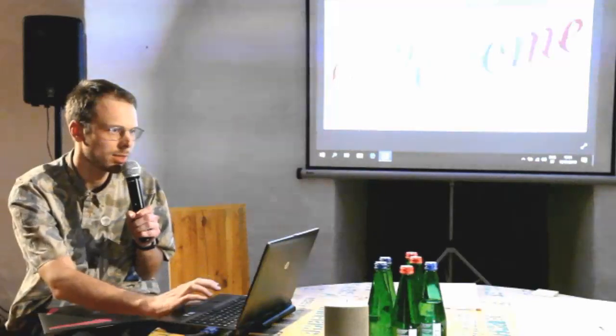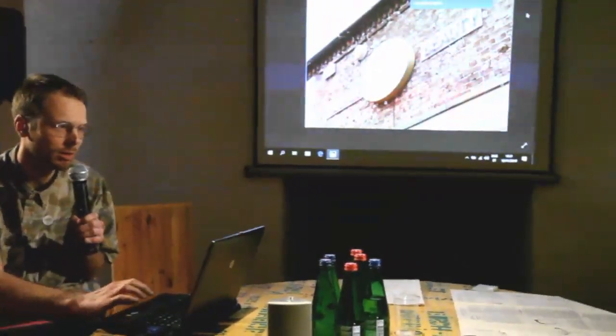Hi. This is supposed to be a GIF file. OK, it works.